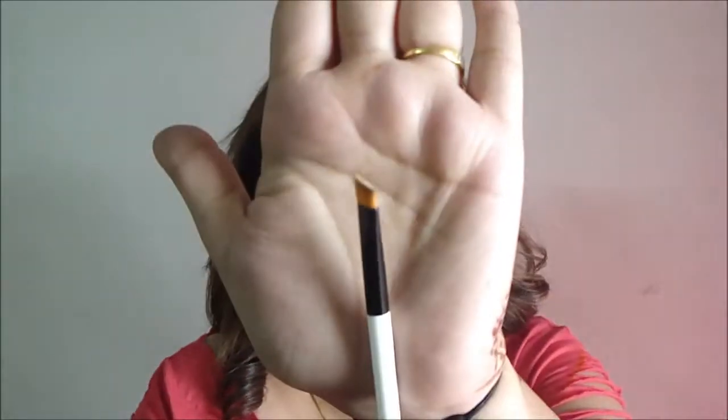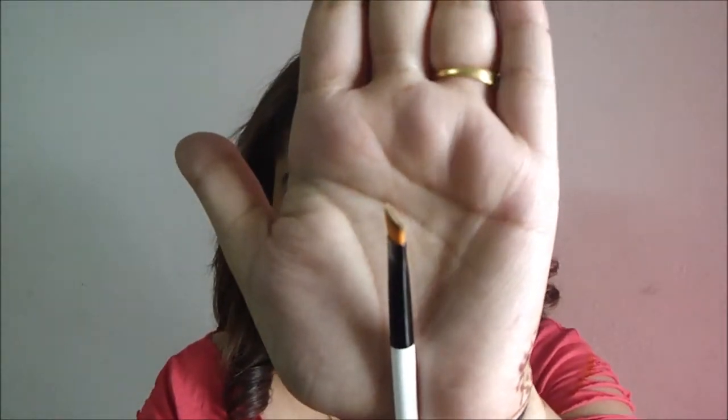The next thing I use is this angled brush to fill in my brows, and I also use it to pack on some eyeshadow as eyeliner — I just wet my brush and you can do that too. If you want to see a video on that, just comment down below and I'll do a quick video on it.